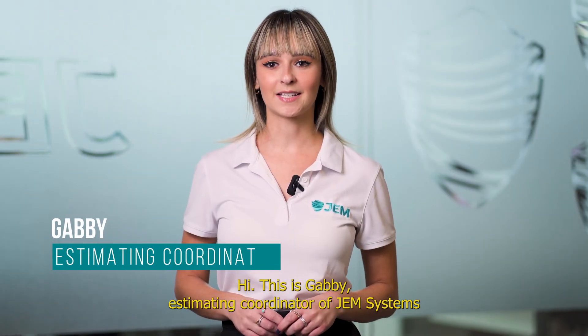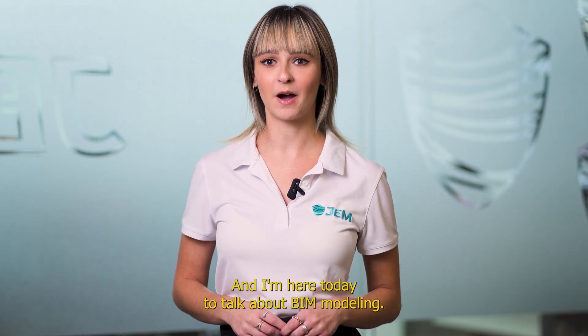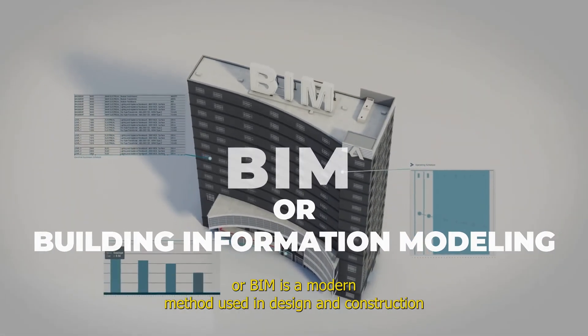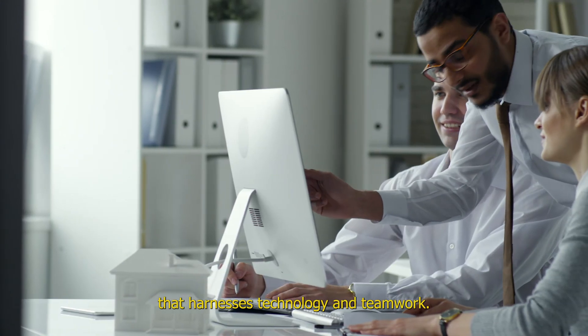Hi, this is Gabi, Estimating Coordinator of GEM Systems, and I'm here today to talk about BIM Modeling. Have you ever heard of BIM? Building Information Modeling, or BIM, is a modern method used in design and construction that harnesses technology and teamwork.